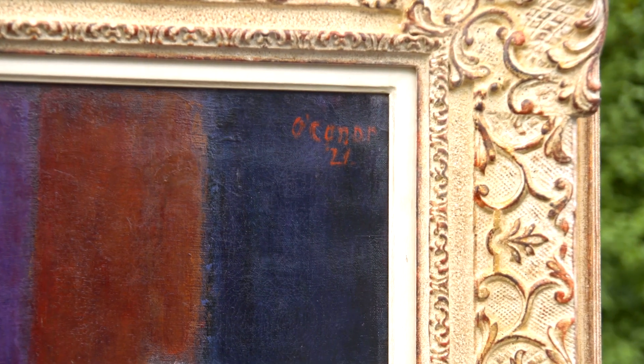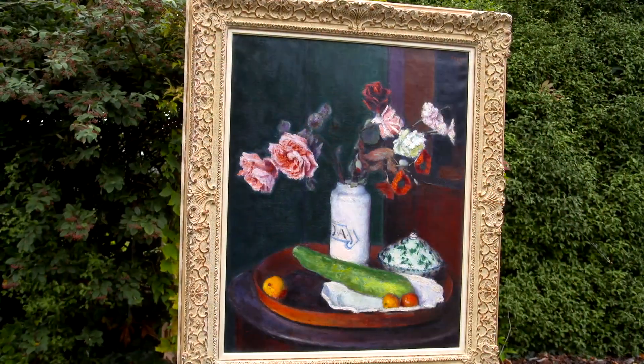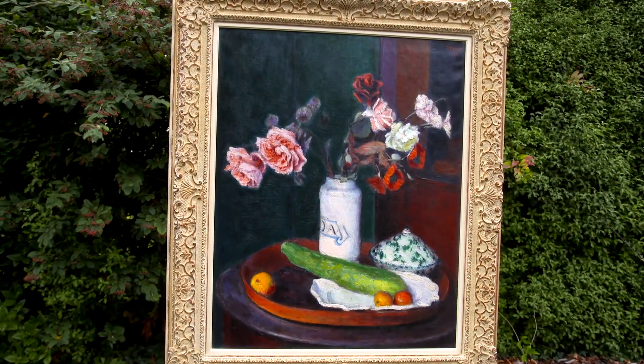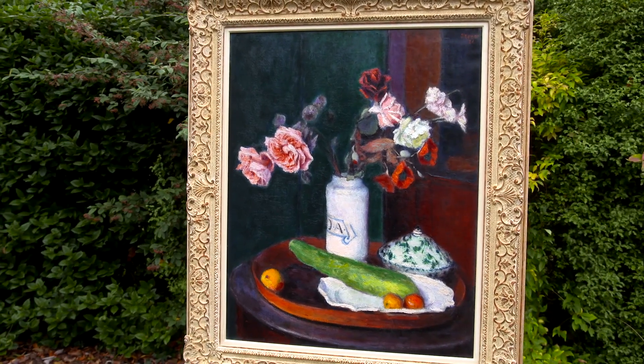It's really a stunning composition with white china, some of it delftware. There's an apothecary jar in the middle which supports a vase of flowers, which is painted with really consummate skill.